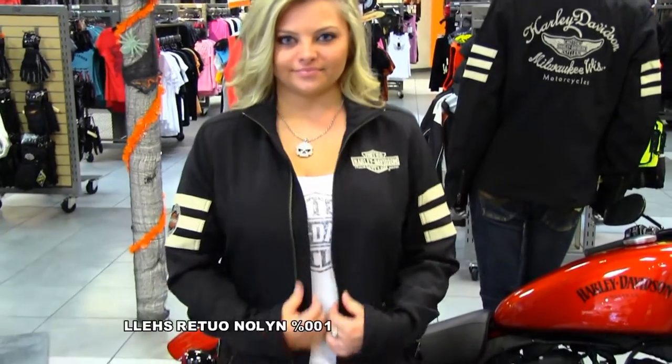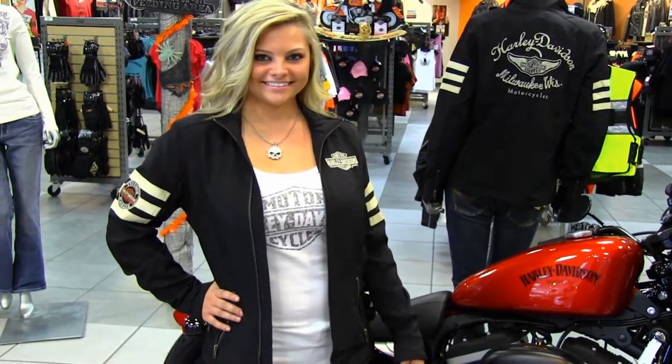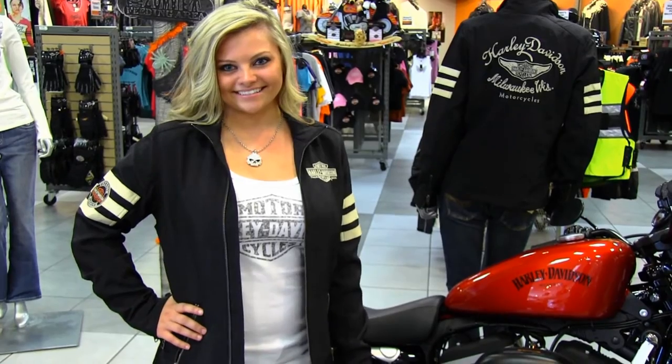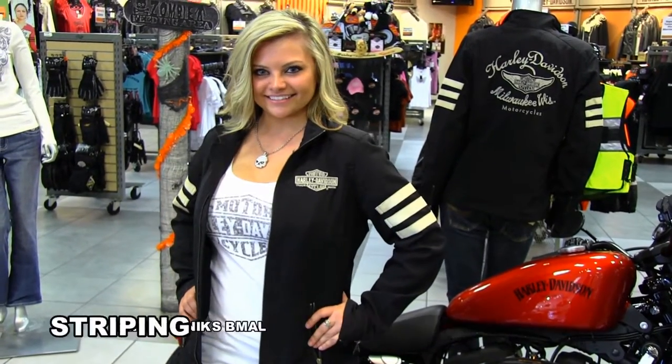This jacket is 100% nylon outer shell with a polyester twill lining, two way zipper front, three buckle side waist tabs, two zipper hand warmer pockets, and contrasting lambskin leather stripes on both sleeves.